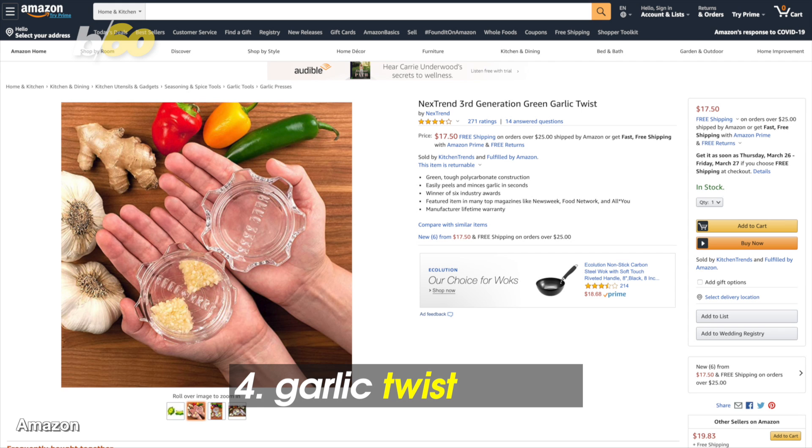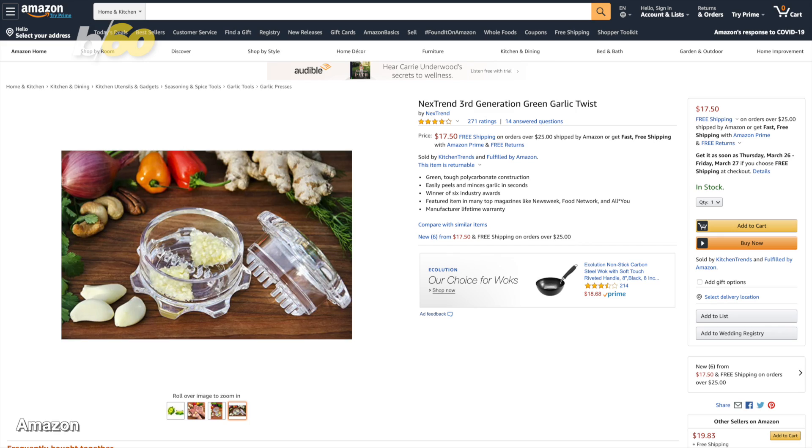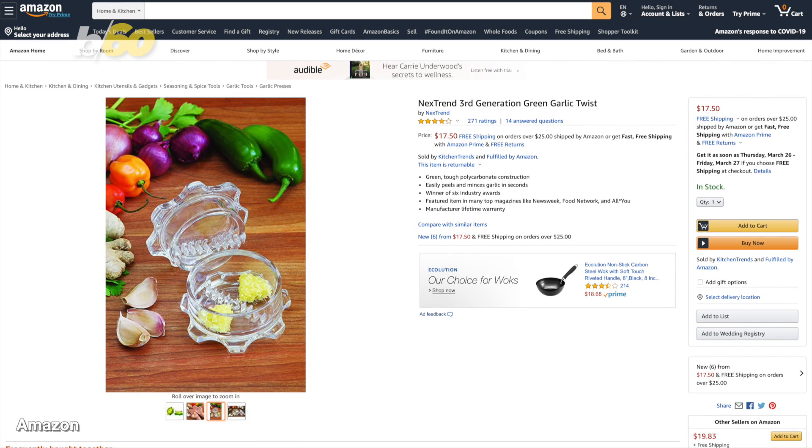Speaking of smelly offenders, it's never fun to mince garlic. No more tears and no more smelly hands with this garlic twist. It's adjustable, from coarse to fine mincing. Around $17 on Amazon.